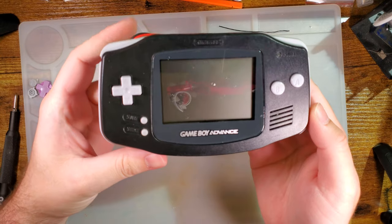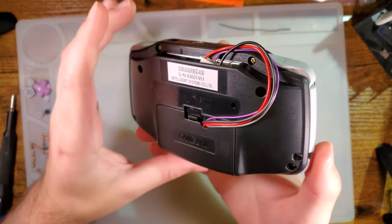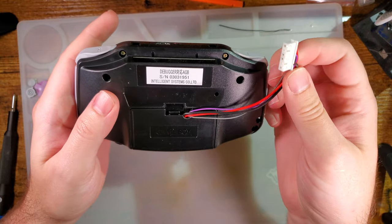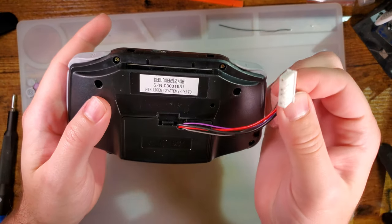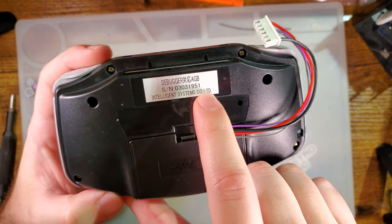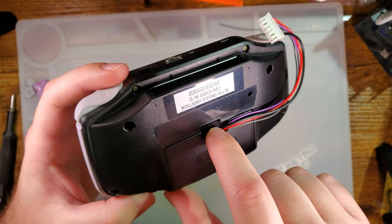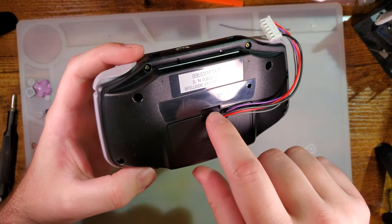It looks pretty normal from the front — you might see this little bundle of wire sticking up. We flip it over to the back and you can see this plug here. This is how the Game Boy gets power, and you can see it doesn't have the regular stickers, but it does have this 'Debugger AGB Seal Number, Intelligence Systems Company Limited' sticker on the back.